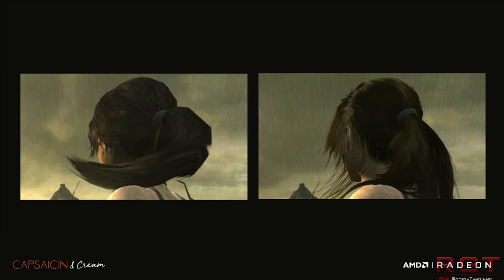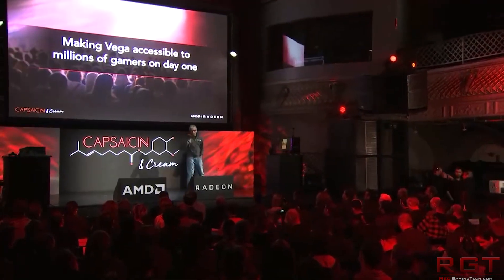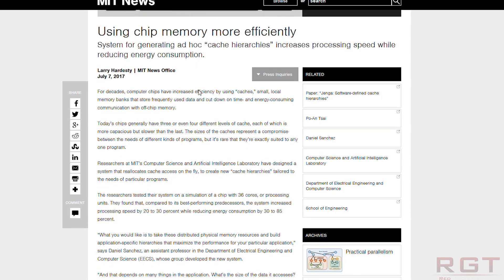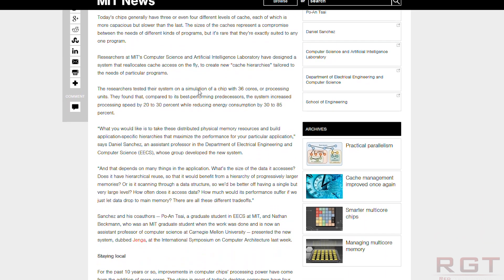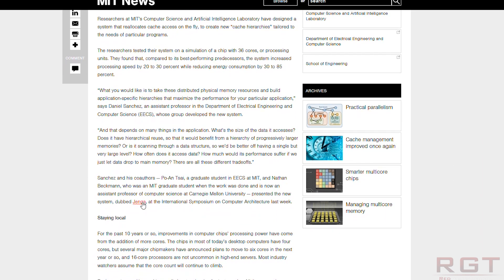The next topic is Jenga, which is something not a lot of people have been discussing, but it is a new CPU cache memory system. Researchers at MIT's Computer Science and Artificial Intelligence Lab have designed a program which can simulate an entirely new CPU design, at least in terms of cache.